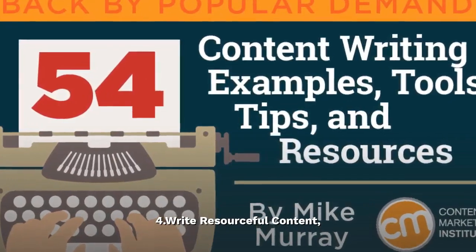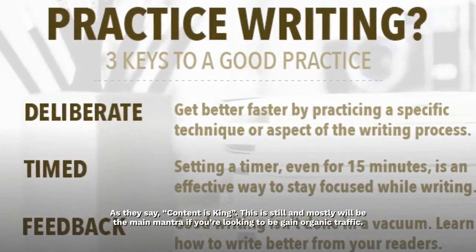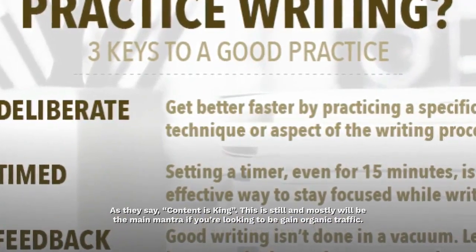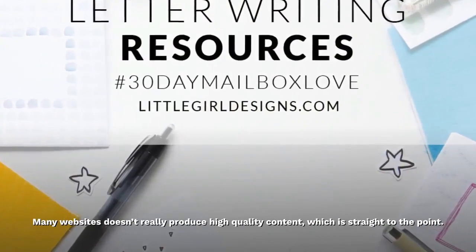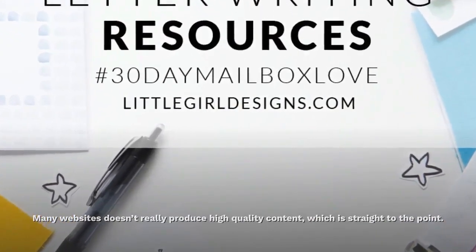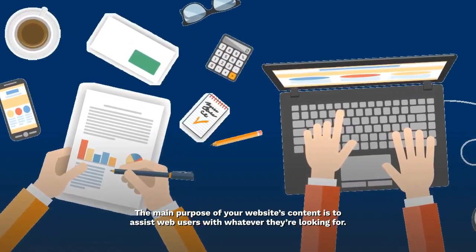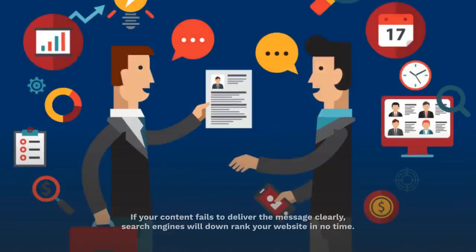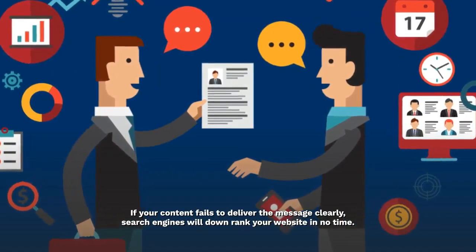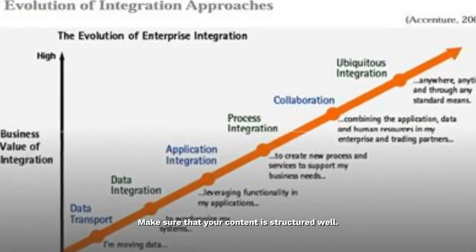Write resourceful content. As they say, content is king. This is still and mostly will be the main mantra if you're looking to gain organic traffic. Many websites don't really produce high-quality content, which is straight to the point. The main purpose of your website's content is to assist web users with whatever they're looking for. If your content fails to deliver the message clearly, search engines will downrank your website in no time. Make sure that your content is structured well.